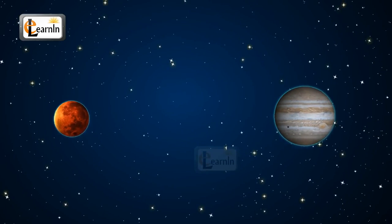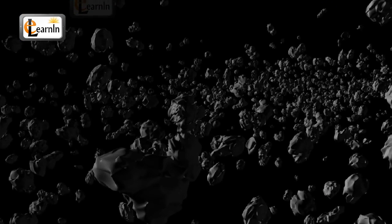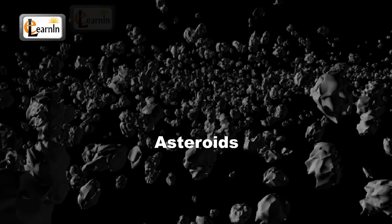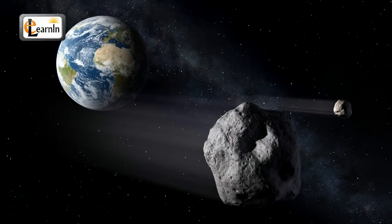There is a huge gap between Mars and Jupiter called the asteroid belt. This belt is occupied by a large number of irregularly shaped objects called asteroids. These objects are often called minor planets because of their size.